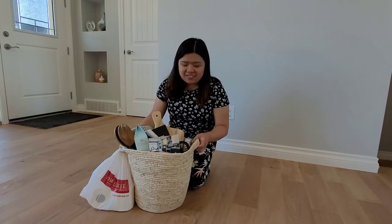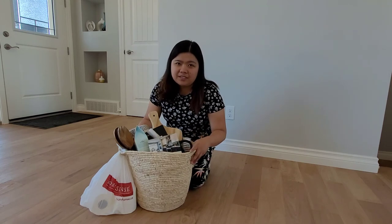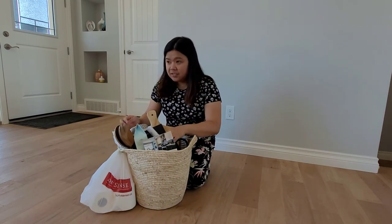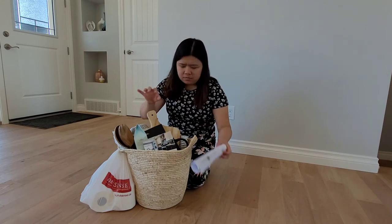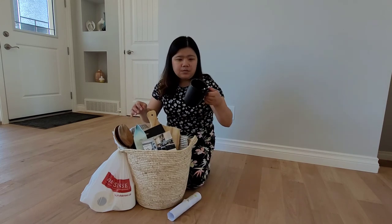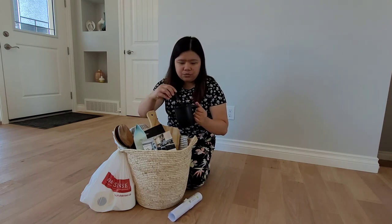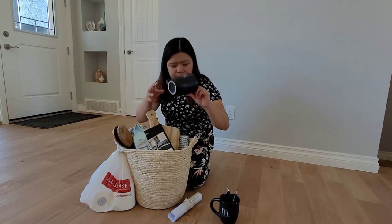Hi guys! So this vlog is the unboxing of our builder's giveaway basket. Here you go — there's a lot of things. Let's see what's inside.